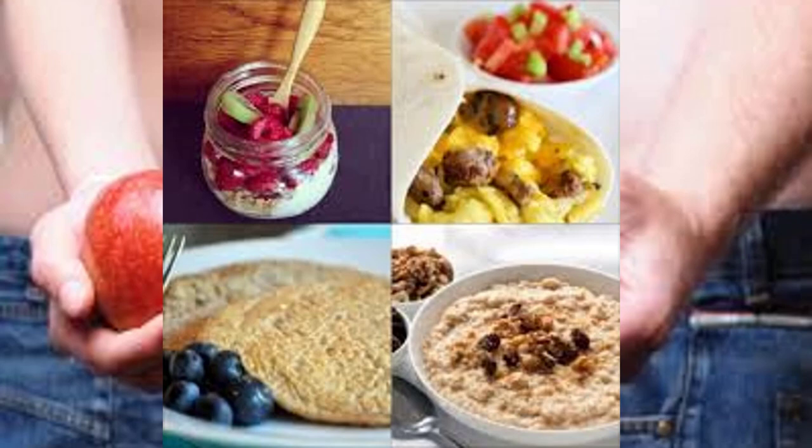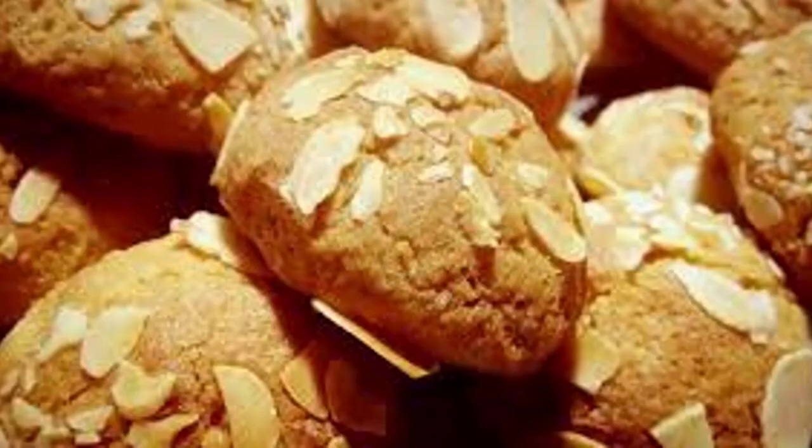Day 5 breakfast: Combine one cup Cheerios, one cup berries, one tablespoon slivered almonds, and six ounces plain unsweetened Greek yogurt in a bowl. Day 5 lunch: Make a quesadilla by spreading one-fourth cup fat-free refried beans over a 100% stone-ground corn tortilla.